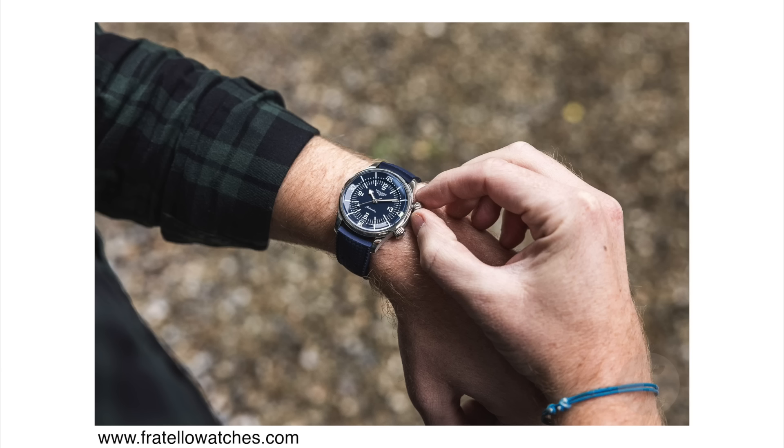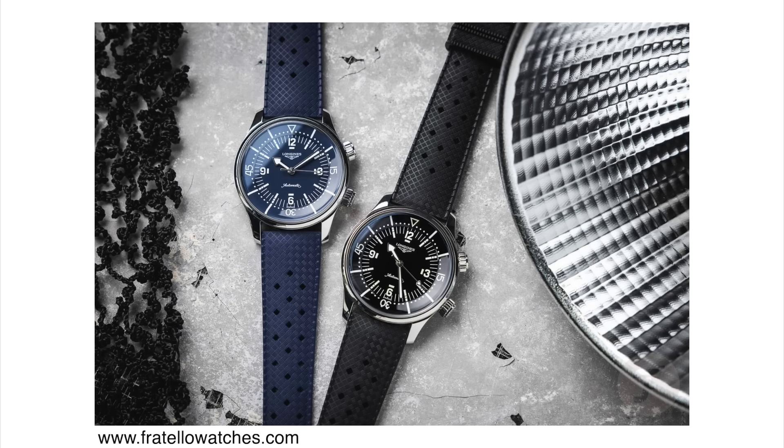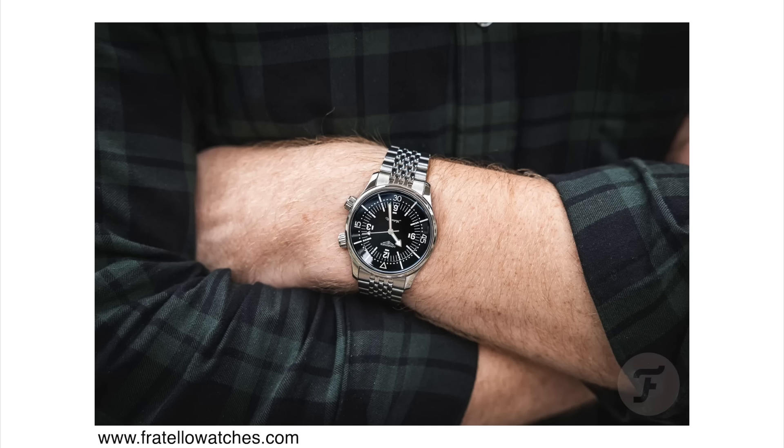You have two different dial options to choose from — the blue one or the black one. I prefer the black one; I think it looks very sharp. You also get a choice between a strap or a beads of rice bracelet. I prefer the bracelet — it looks great and the price difference is not major. On the bracelet it's 3,550 euros and on the strap it's 3,300 euros, so you're only looking at a difference of about 250 euros. If the difference is so small, always go for the stainless steel bracelet.